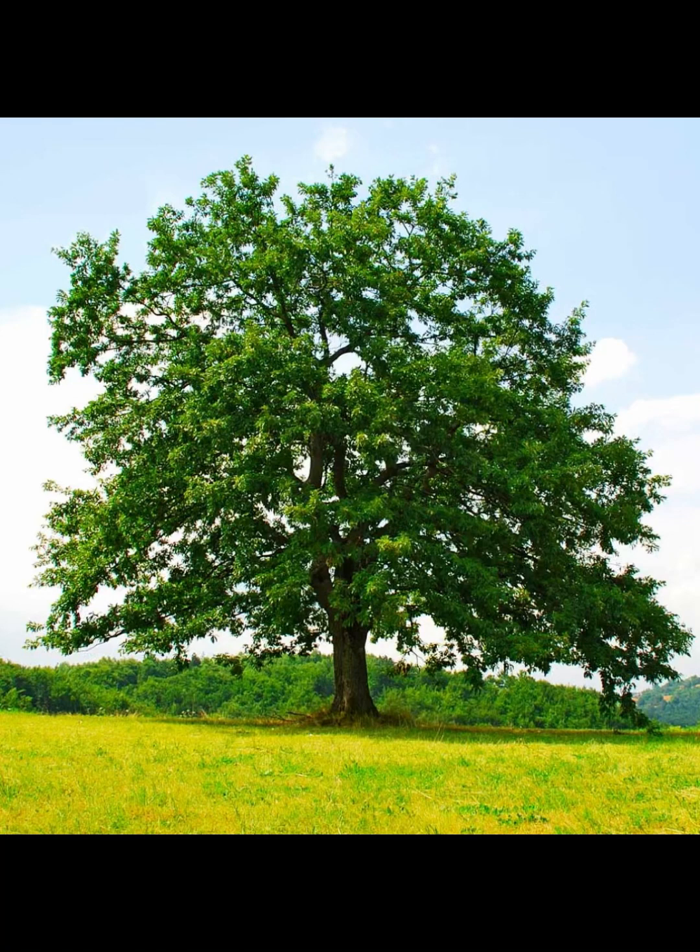Today I present to you my documentary on the king of the eastern forest, the northern red oak.